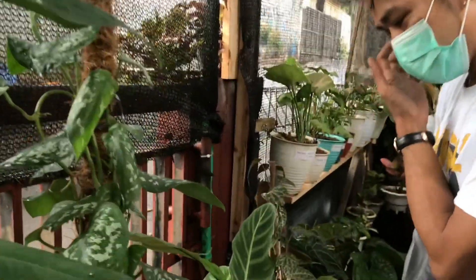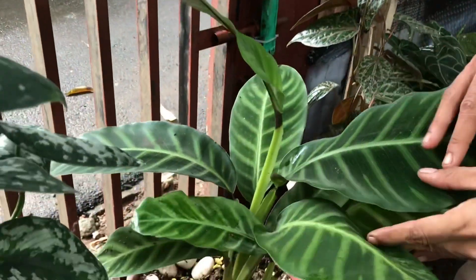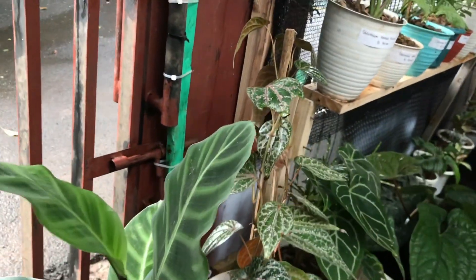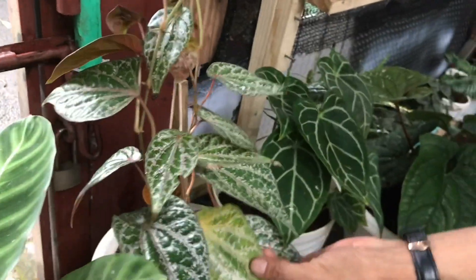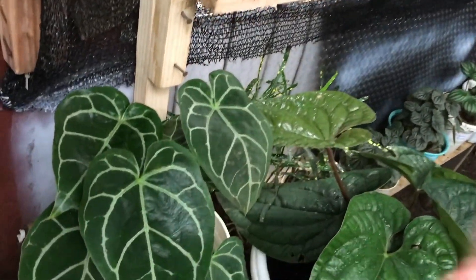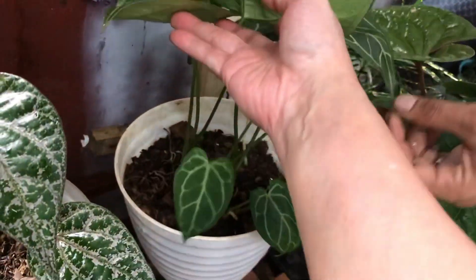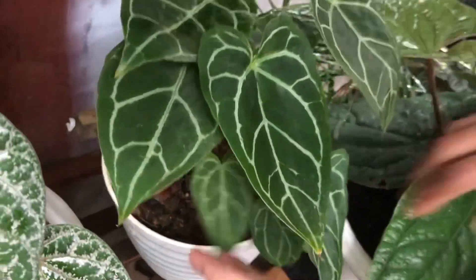Lanjut ini apa? Kalatea ya? Kalatea Zebra. Berapa? Ini 85 ribu, rumpun. Nah ini ada ini — lagi proses perawatan, gak dijual. Nah ini? Ini tarantula biasa — kuping gajah biasa gitu maksudnya. Tapi rumpun ya? Berapa? Di 75 ribu, rumpun tuh banyak banget anaknya.